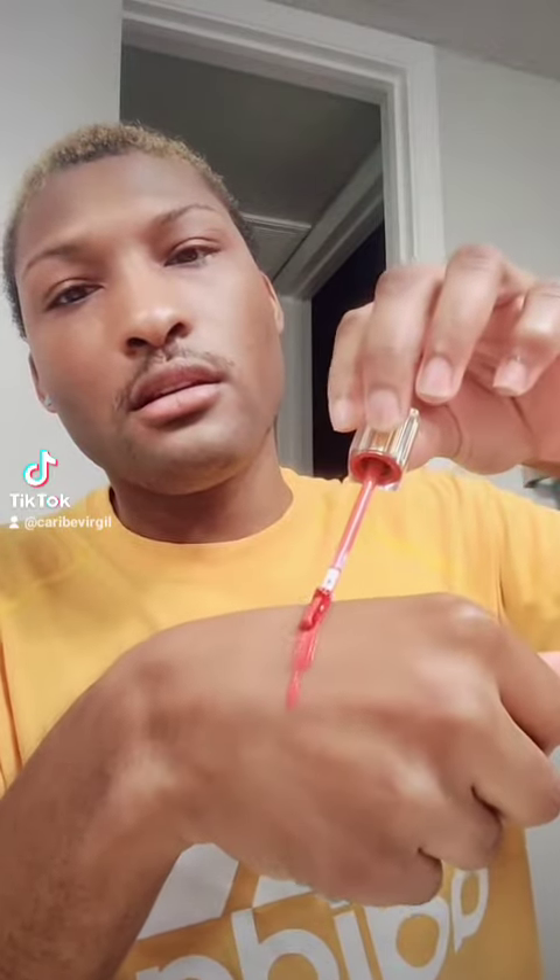Next we're gonna go over the lipstick. Y'all see how smooth that came out? That's how smooth it goes on your lips — lightweight, vegan, cruelty-free. And look how pigmented it is, y'all see that? Very pigmented.